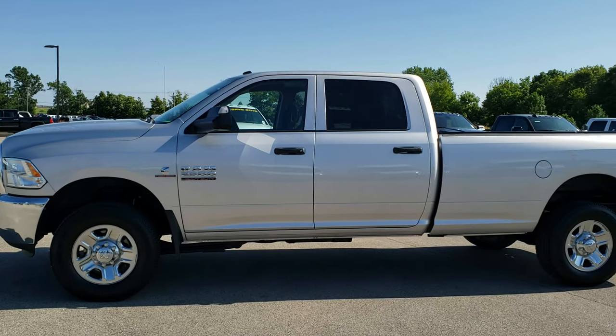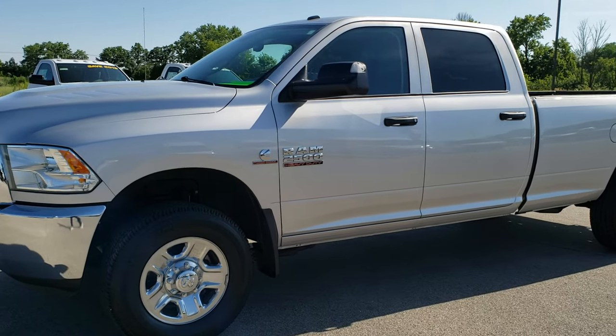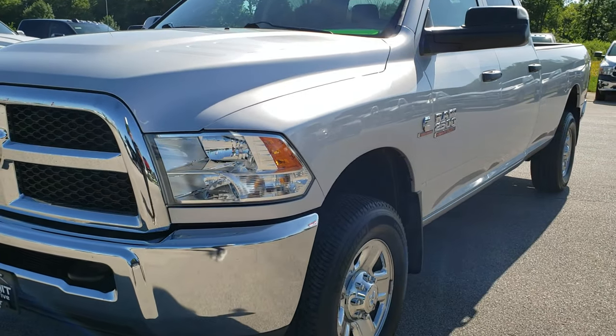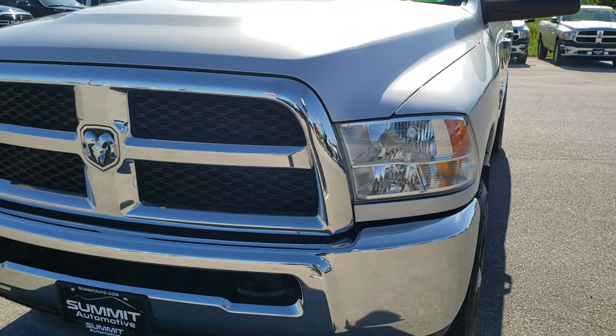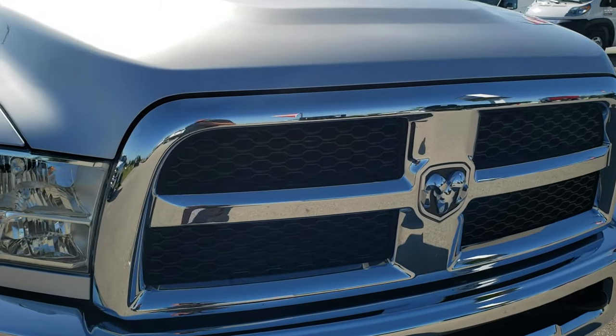This is stock number 10182. We are here at Summit Automotive in Fond du Lac, Wisconsin, your new and used heavy duty truck and RAM headquarters. Today we are checking out this super clean 2015 RAM 2500 crew cab long box.